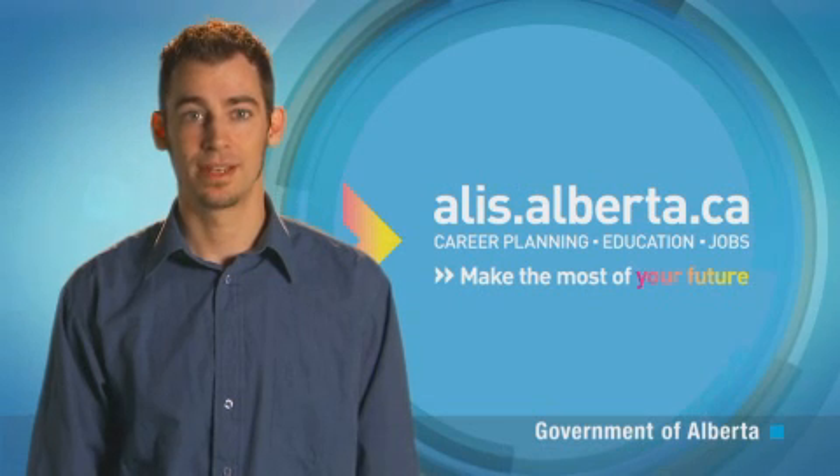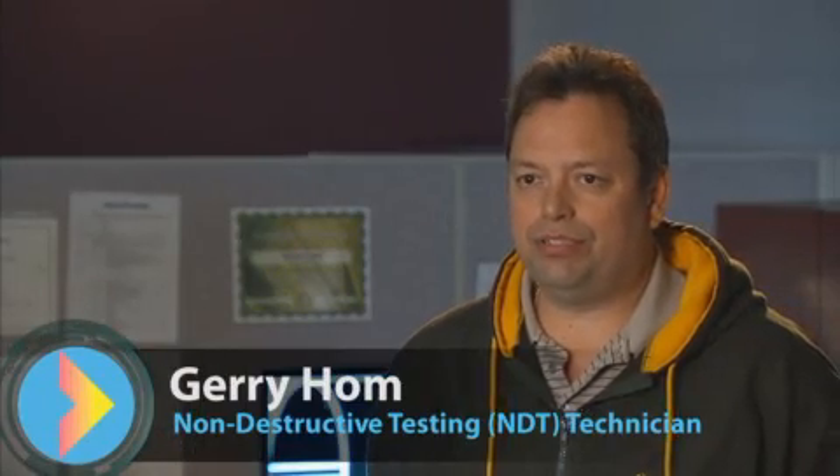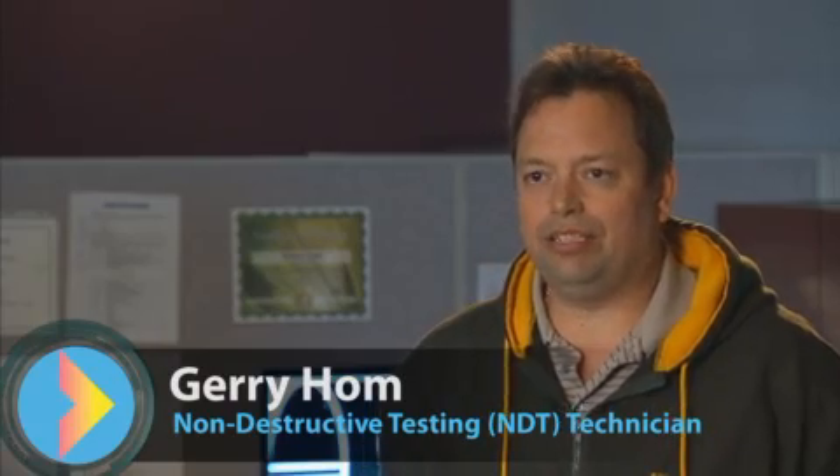It's used in many different industries. We talked to an NDT technician to learn more. Hi, I'm Gerry Hom, working at Custom Pipe Services, and I am a senior NDT inspector.